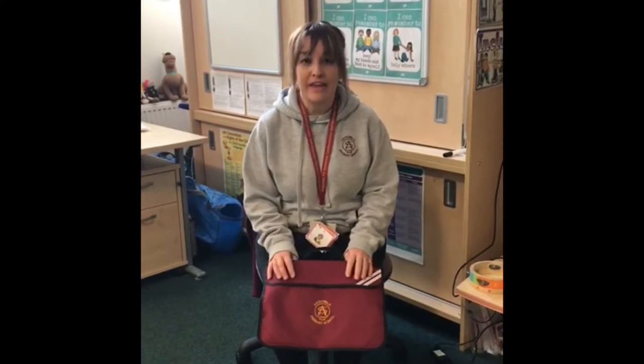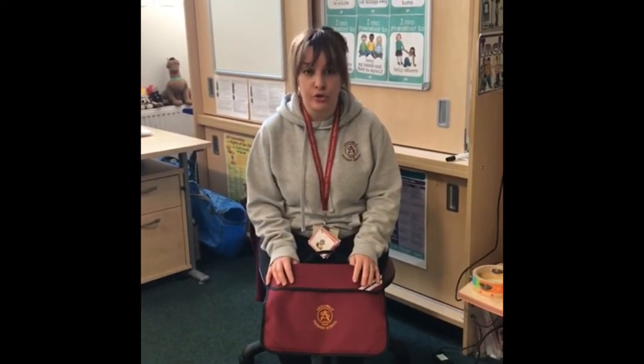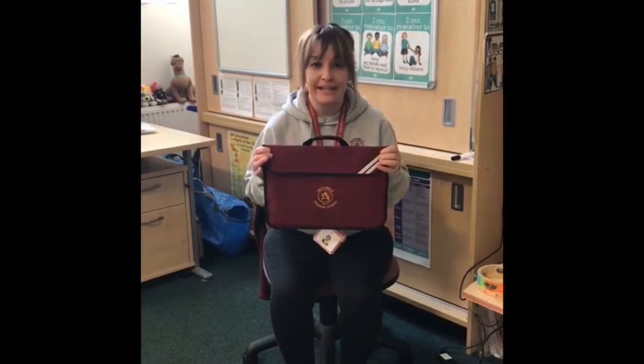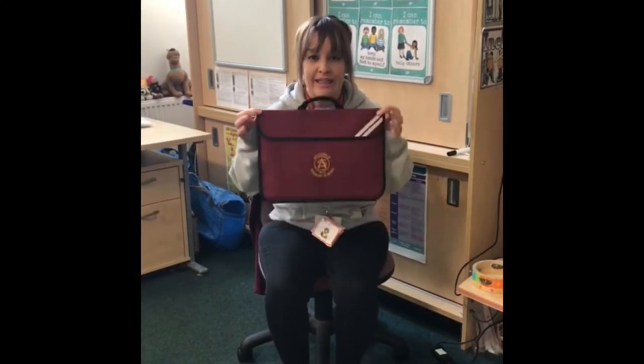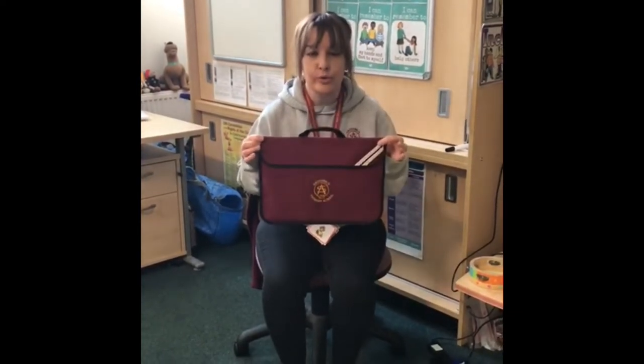We'll send you out a pack to tell you all the things that you'll need when you're starting school. One of the things you'll get from the school when you start is a book bag like this, and the boys and girls use their book bag to put all of their reading books and any of their home learning in — and that's what comes backwards and forwards from home to school every day with all your important bits in it.